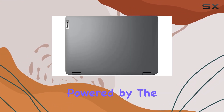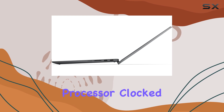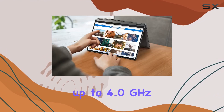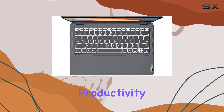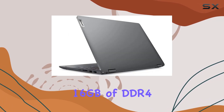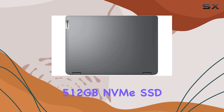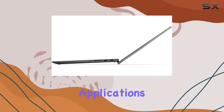Performance: Powered by the AMD Ryzen 5 5500U hexa-core processor, clocked at 2.1GHz and capable of boosting up to 4.0GHz, this laptop delivers robust performance for multitasking, productivity tasks, and light gaming. With 16GB of DDR4 RAM and a speedy 512GB NVMe SSD, you'll experience smooth operation and quick load times for your applications and files.